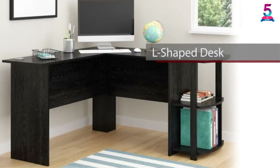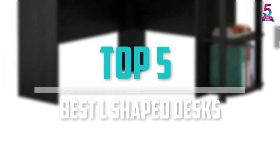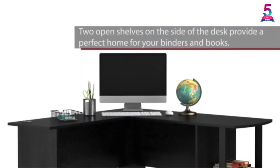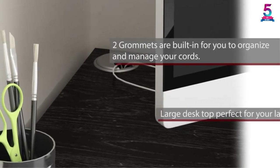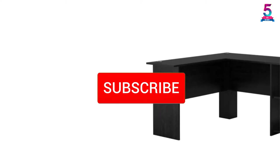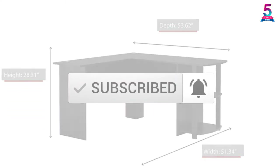Are you looking for the best L-shaped desks in your budget? In today's video we break down the top 5 best L-shaped desks that are available on the market. I made this list based on their price, quality, durability and more. To find out more information about these products, check out the description below and also make sure you subscribe for more reviews.